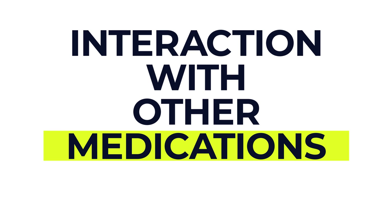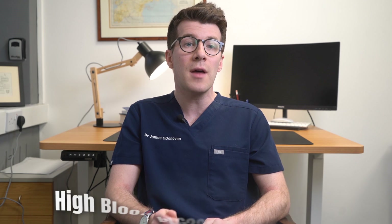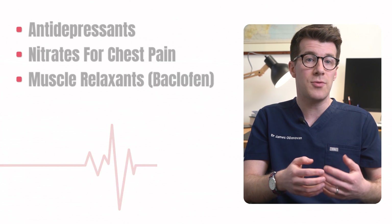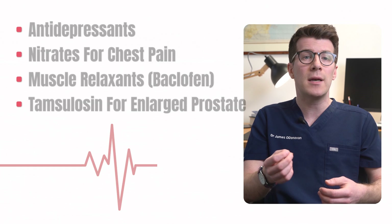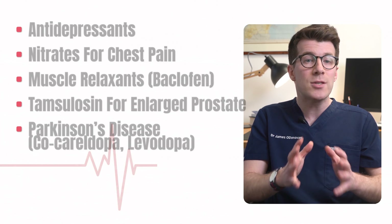You might be taking other medications alongside metoprolol, and it's important to know that certain medications can affect how metoprolol works. Tell your doctor about any other medicines you're using, especially other high blood pressure medicines, because they could interact with metoprolol and lower your blood pressure too much, making you feel dizzy or faint. Your doctor might need to adjust your dosage. Other medicines that could interact include antidepressants, nitrates for chest pain, muscle relaxants such as baclofen, tamsulosin for an enlarged prostate, and medications for Parkinson's disease such as co-careldopa or levodopa.